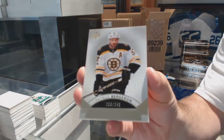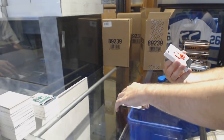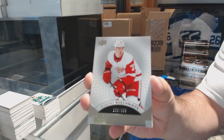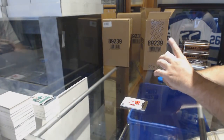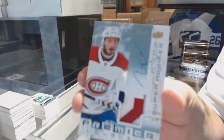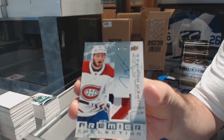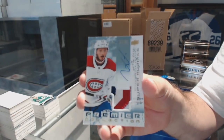We've got a $2.49 base of Bergeron for the Boston Bruins. Doesn't matter the team — I'm going to keep saying that, probably. $3.99 rookie of Evgeny Sveshnikov. We've got a Super Rookie Patch Auto for the Montreal Canadiens, Victor Mete. Beautiful Super Rookie Patch Auto.